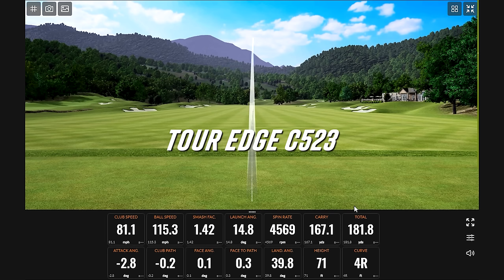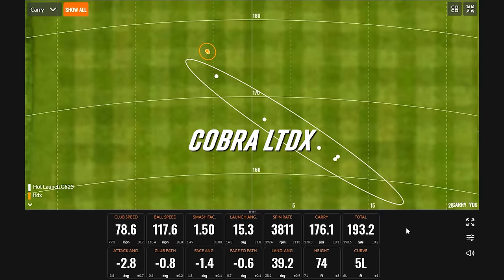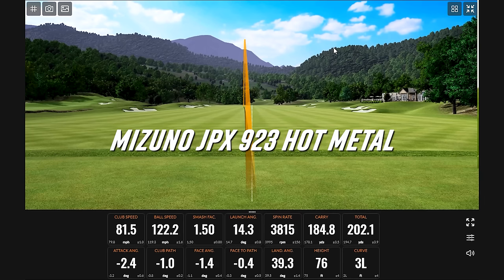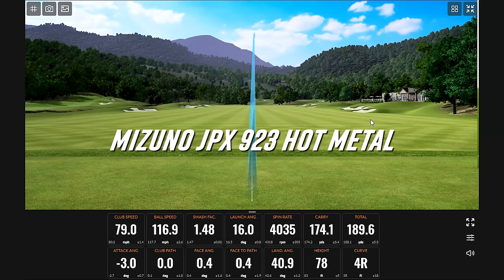That's pretty good. Look at the path numbers — it's been like this more often. Down 3.0, 0.0 club path, 0.4 face angle. You made a lot of good swings here at this speed. Just take this to the course when you're about 160 away with your 7 iron.